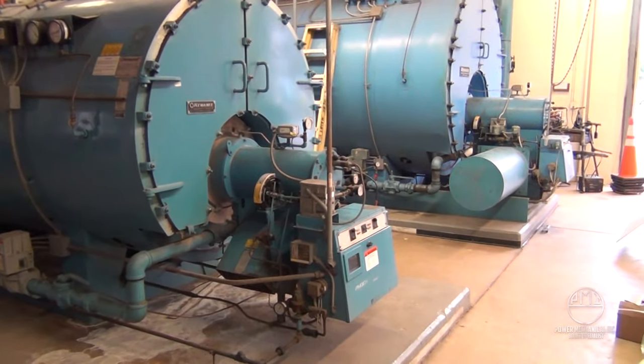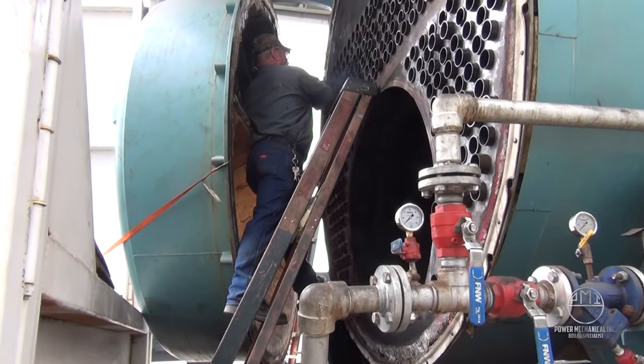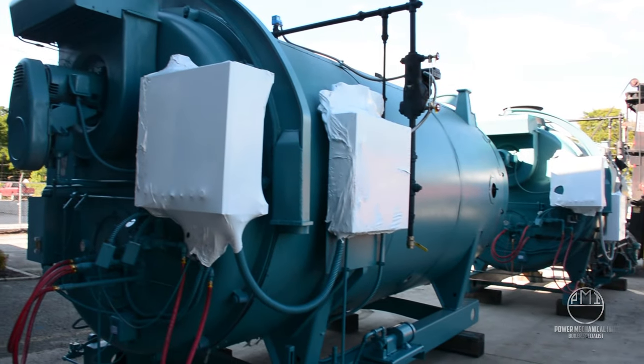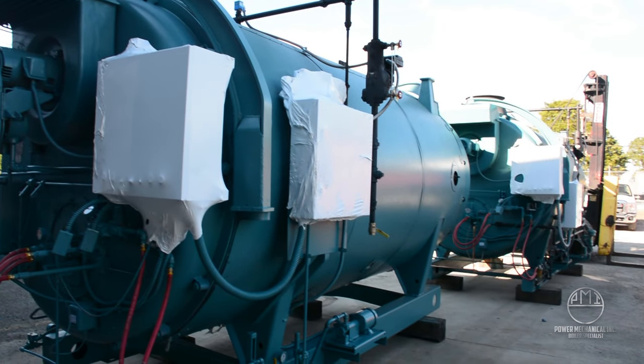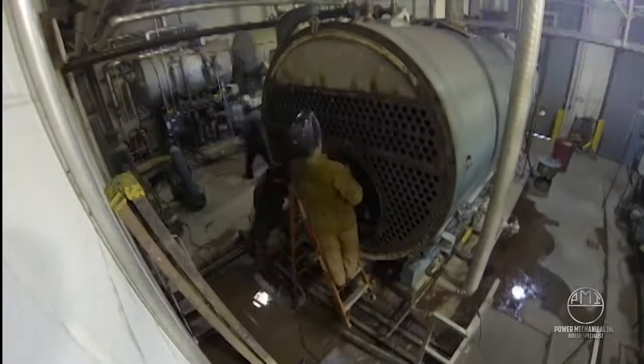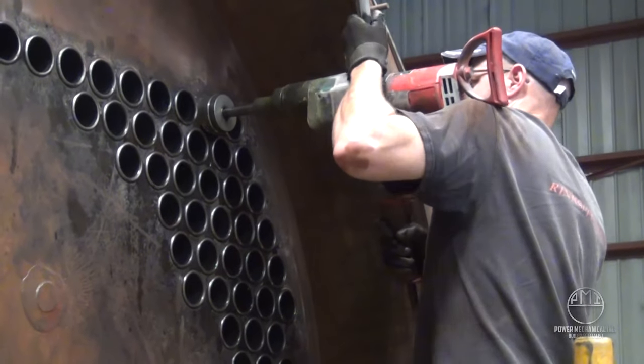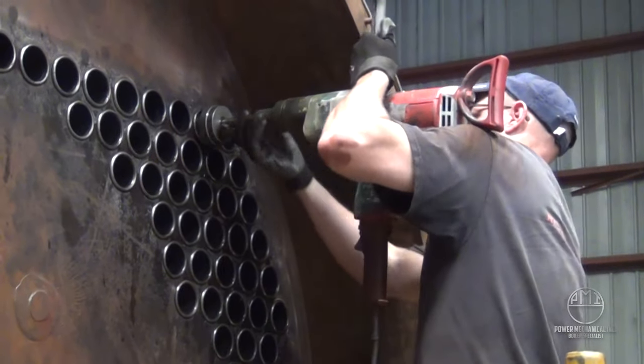Scotch Marine, or Scotch boiler, is an often-referenced name, as the compact design originates from boilers used in ships. The design of the fire tube boiler makes cleaning, maintenance, and even major repair work possible in place, even for some of the tightest spaces, while most of the time not even requiring the boiler, its surrounding equipment, or piping to be moved.